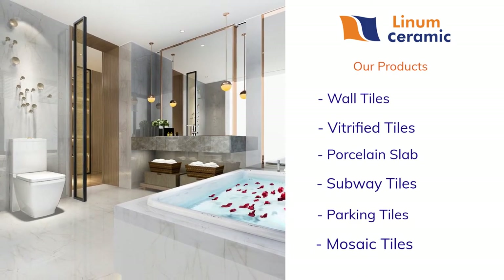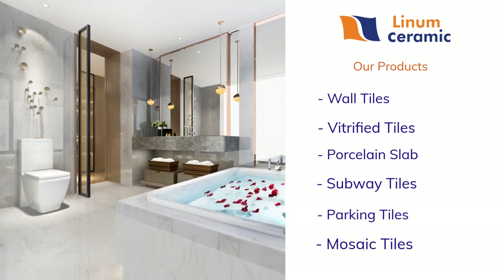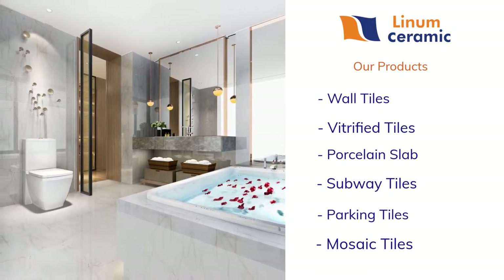We have a large range of ceramic tile collections according to your need. Find the best tiles to liven up your living space.